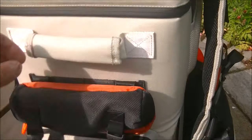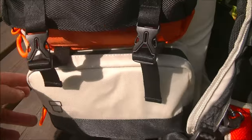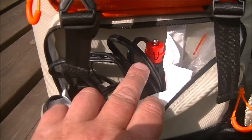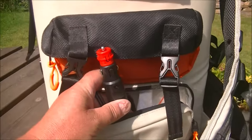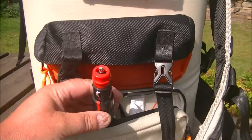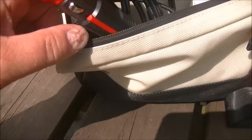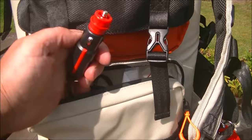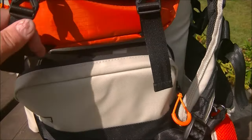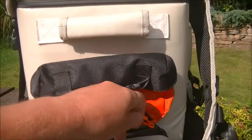Moving around the side, we've got a strong handle, and underneath that a little storage bag where you can put a spare battery, charging cables, or whatever else you want. In here we've got our input so we can run this from a car - this long cable plugs into the cigarette lighter. It powers the unit with very little energy, so there's no chance your car battery will be depleted.